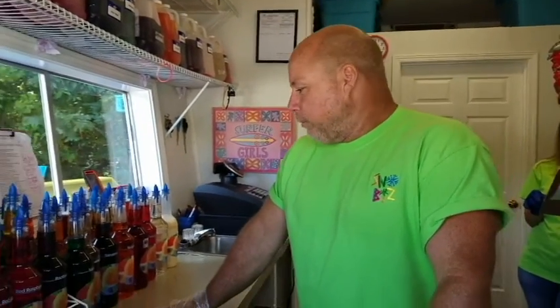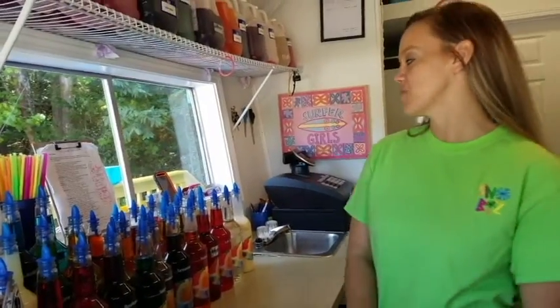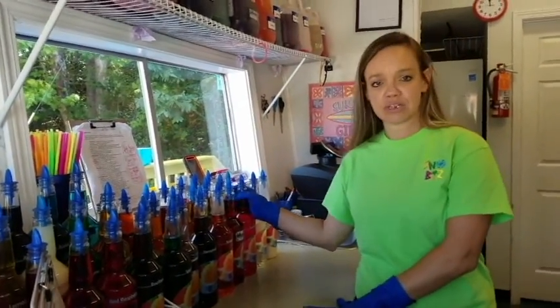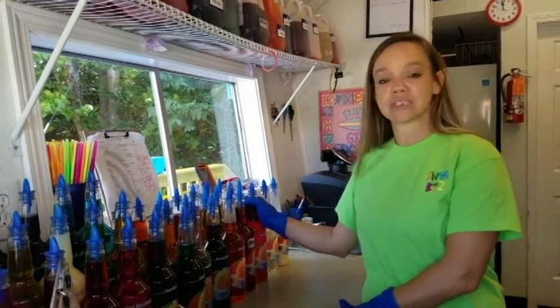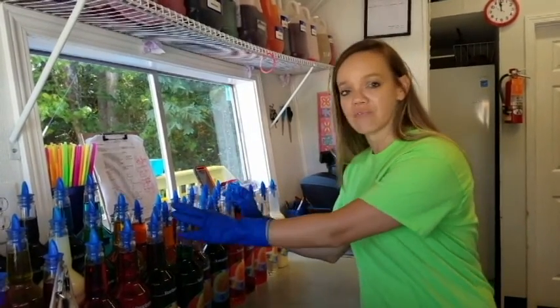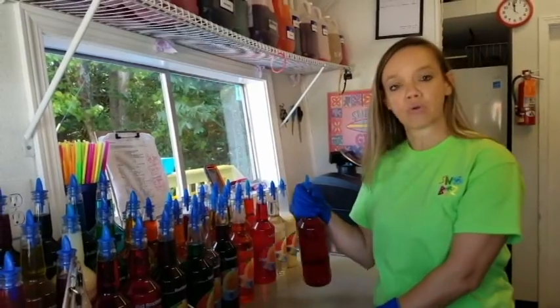We've got a little bit of everything. We have over 45 flavors and over 245 different combinations. When I'm talking about flavors, that is our basic flavors of what we have in our bottles here of flavoring with our pour-spout oil.